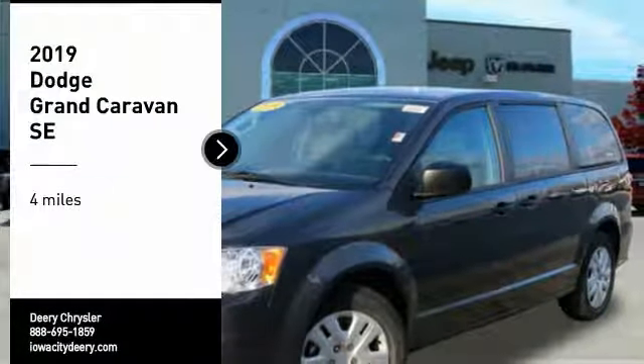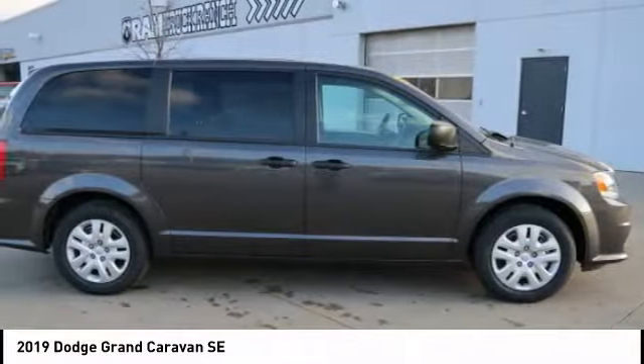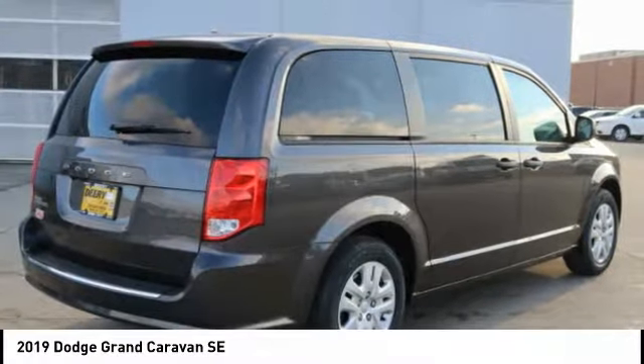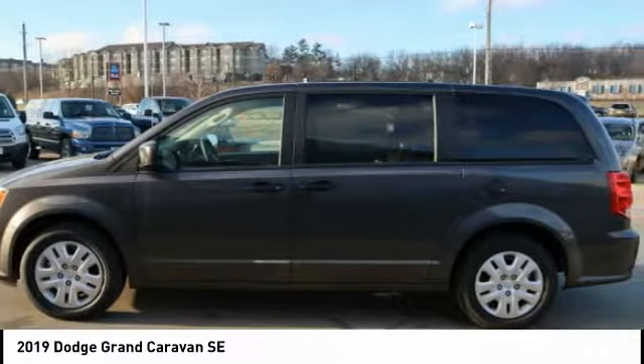Take a ride in the 2019 Grand Caravan. The Dodge Grand Caravan received the government's highest front and side crash rating of five stars. Its vast interior is widely praised, with an innovative seating arrangement, versatile cargo storage, and enough entertainment features to keep the kids entertained on road trips.